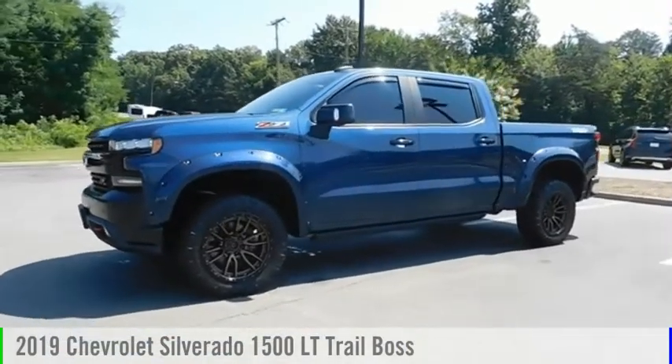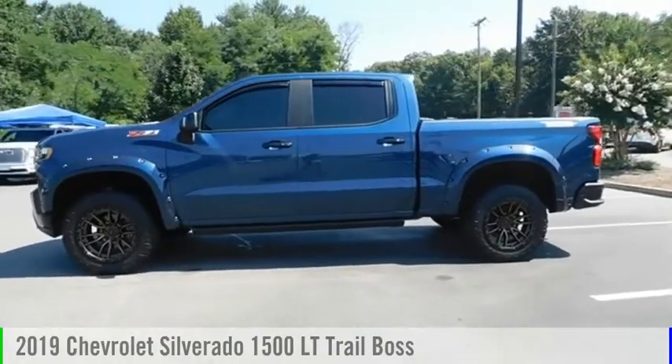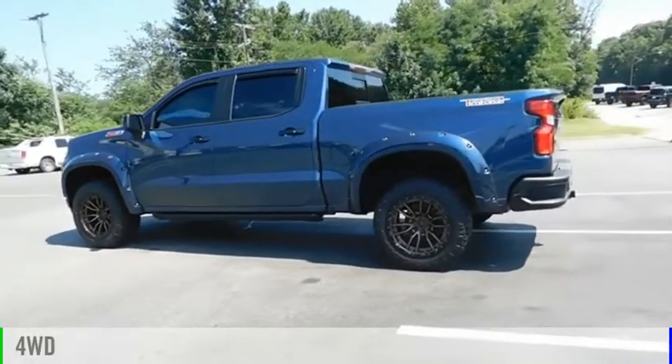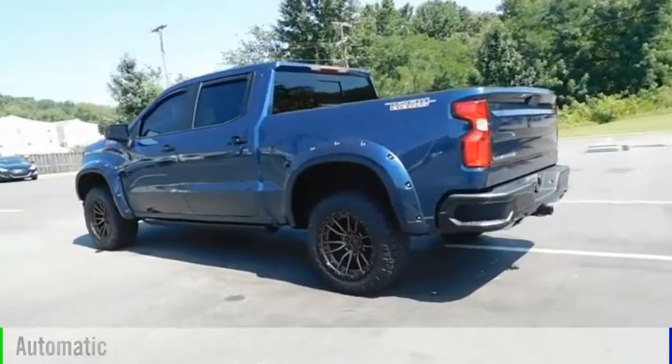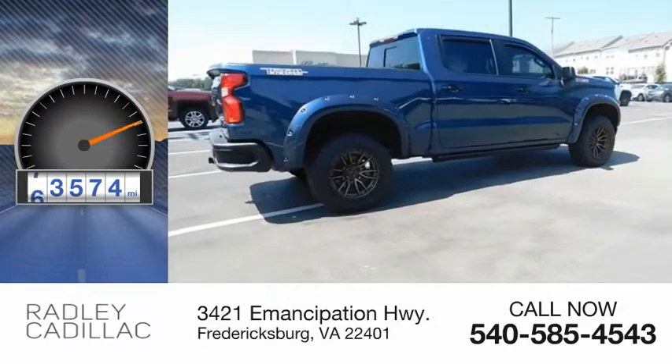Looking for the right vehicle? Check out the 2019 Silverado 1500. This vehicle is powered by a four-wheel drive, 5.3 liter engine, and comes with an automatic transmission. This vehicle has less than 95,000 miles.